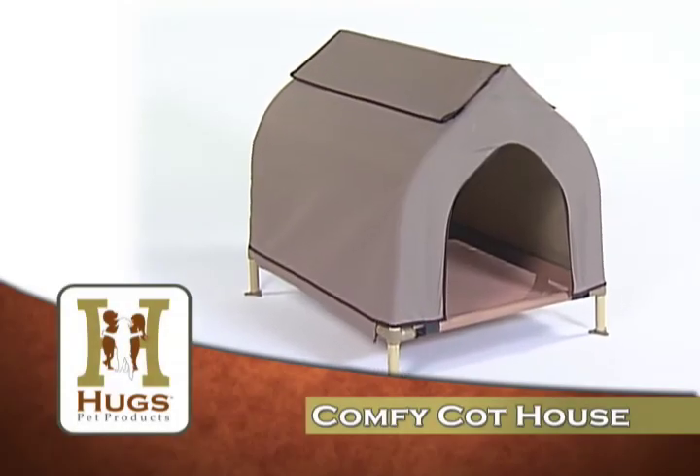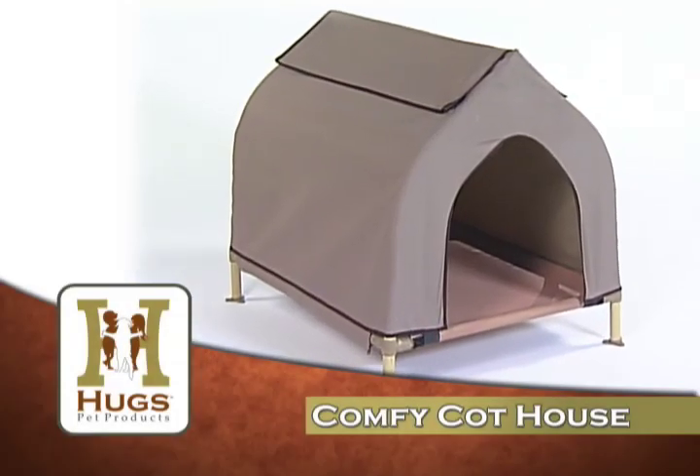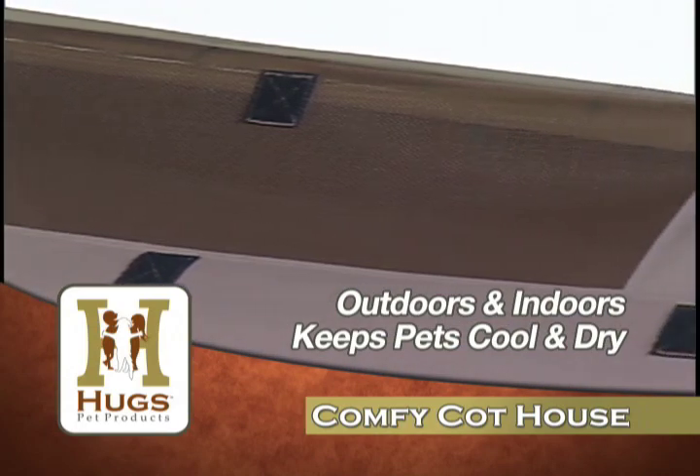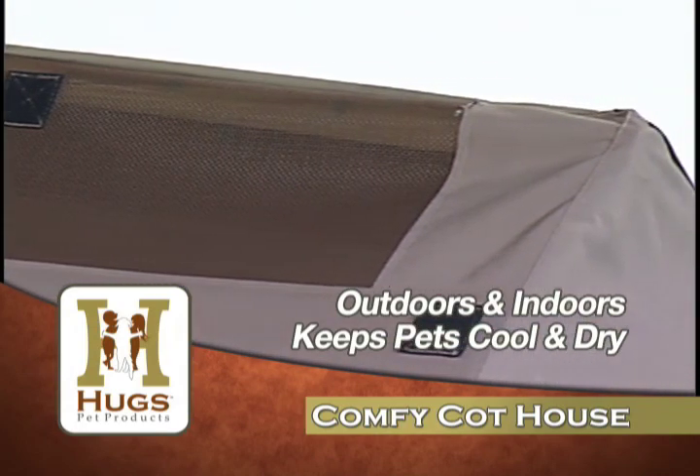Hugs Pet Products introduces the Comfy Cot House. Great for indoors and outdoors, the Comfy Cot House will keep your dog cool and dry even on hot, humid days.